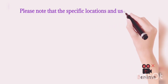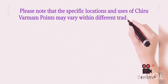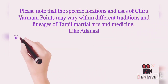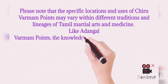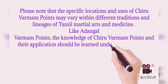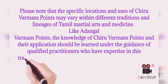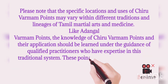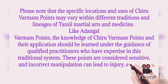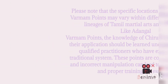Please note that the specific locations and uses of the Chiru Varmam points may vary within different traditions and lineages of Tamil martial arts and medicine. Like Adangal Varmam points, the knowledge of Chiru Varmam points and their application should be learned under the guidance of qualified practitioners who have expertise in this traditional system. These points are considered to be sensitive, and incorrect manipulation can lead to injury, so caution and proper training is essential.